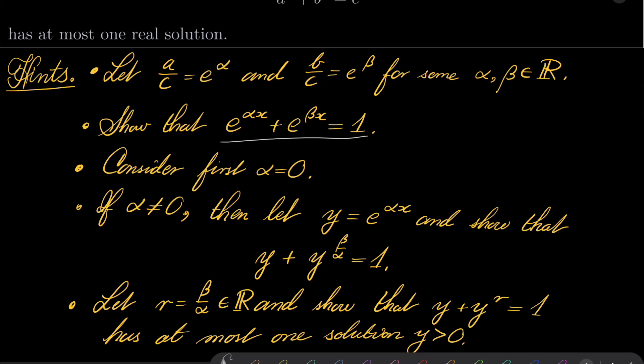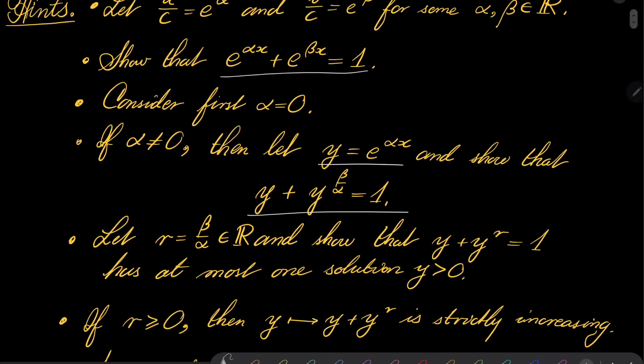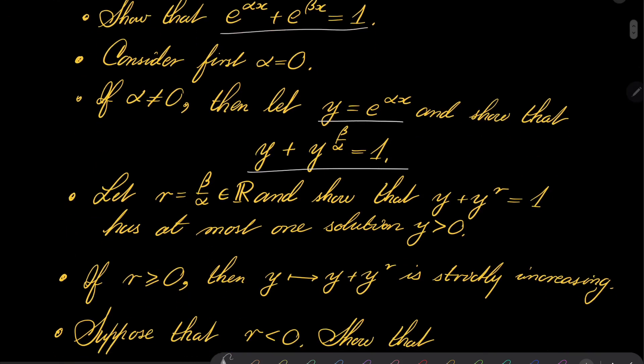First, consider alpha equal to 0, and for alpha not equal to 0, make the following substitution: y equals e to the power alpha x. Notice that this function is injective, and we can transform our equation to y plus y to the power beta over alpha equals 1. Well, beta over alpha is just some real constant r, and you should show that this much simpler equation, y plus y to the power of r equals 1, has at most one solution.